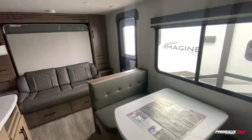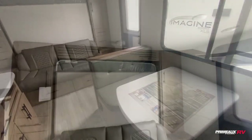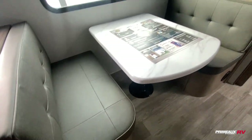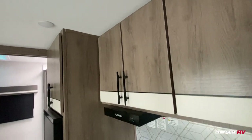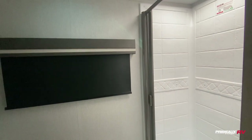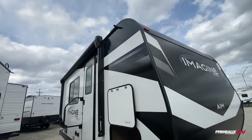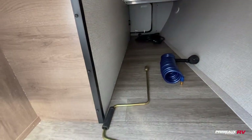So it's perfect if you're looking for a lightweight couples coach. Let's take another look at everything and then step outside.